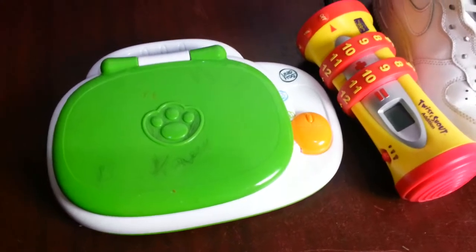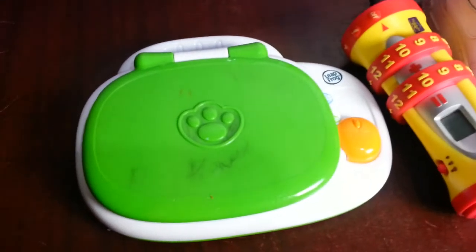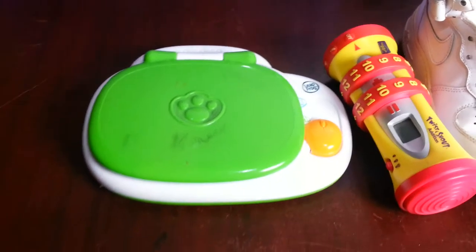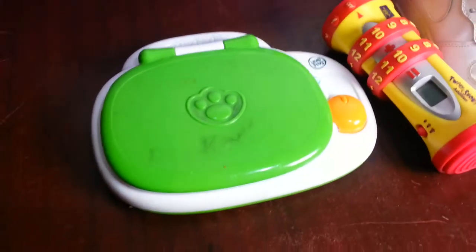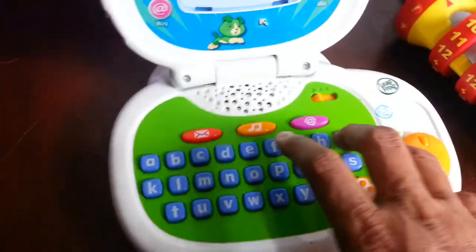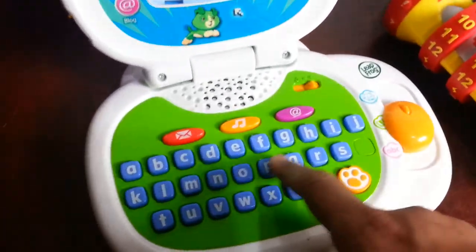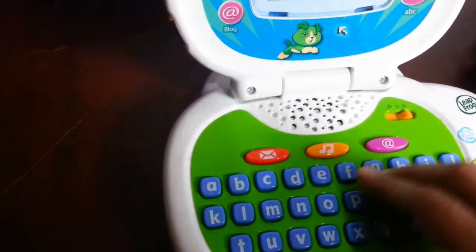Hi everyone, a quick video on Sunday car boot sale pickup today, being the 18th of December 2016. This was the last car boot sale till the new year. I managed to pick up this Leapfrog educational children's alphabetical laptop — paid a pound, hoping to get about ten to twelve quid back on that one.